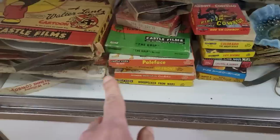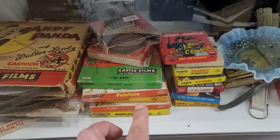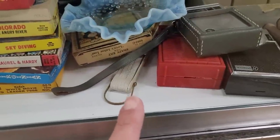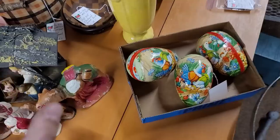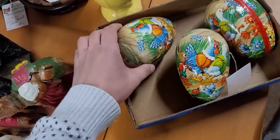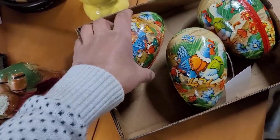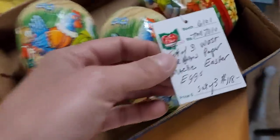Super excited — I'm on the hunt for 35 millimeter film to put in our magic lantern. Unfortunately, these are 8 and 16 millimeter film, so not what we need. We're not going to give up hope. I did see some paper mache Western Germany eggs — there are three, all the same pattern, in really good condition. I got super excited because I thought it said $18 for the set of three, but then I looked again — it's $118.